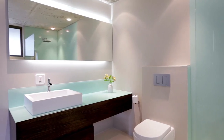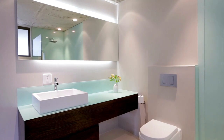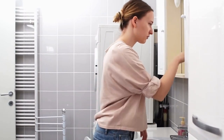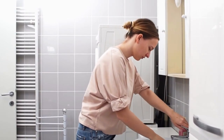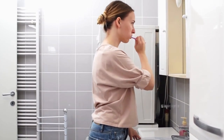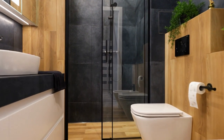Decorating a small bathroom may seem like a daunting task, but it can have a significant impact on the overall feel and functionality of the space. A well-decorated small bathroom can create a sense of tranquility and luxury, even in the smallest of spaces. Moreover, a thoughtfully decorated small bathroom can increase the value of your home and make it more appealing to potential buyers.